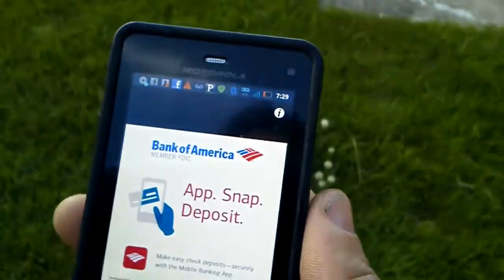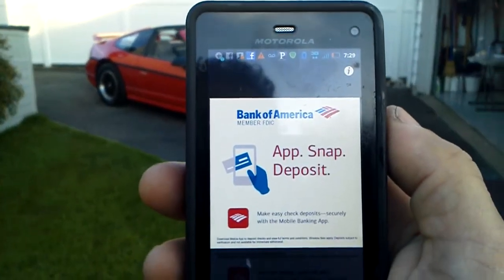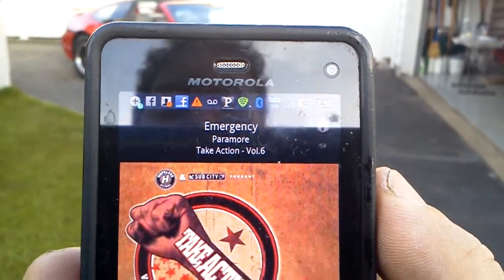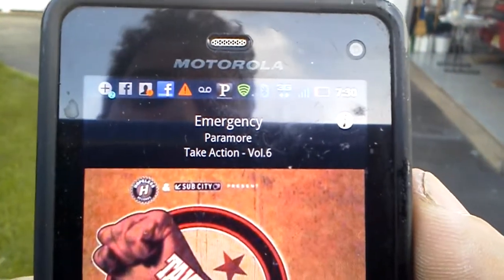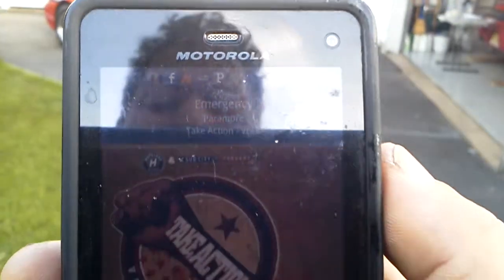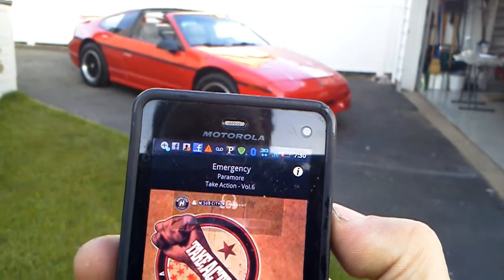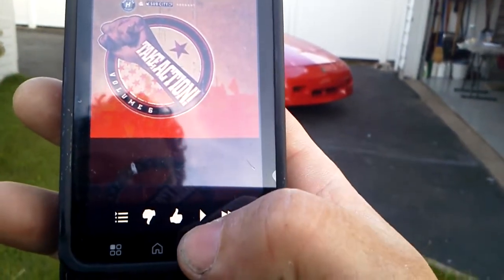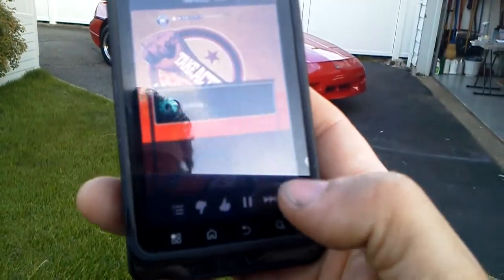I am walking away from the car — there's the car. The advertisement's about to end, and here is the next song streaming on Pandora as it buffers. Here I can increase the volume, decrease the volume, pause it, play. Let's say we want to hear something else — we'll just move on to the next song.